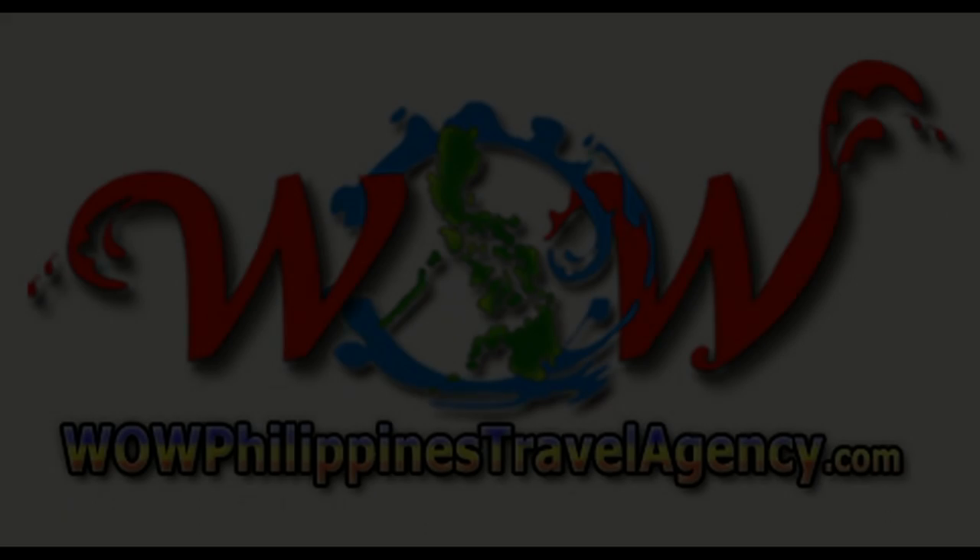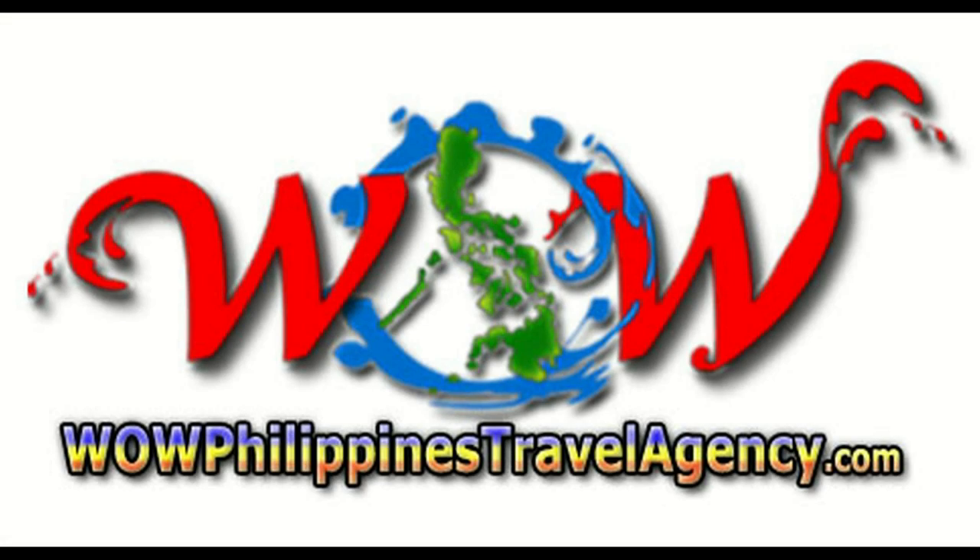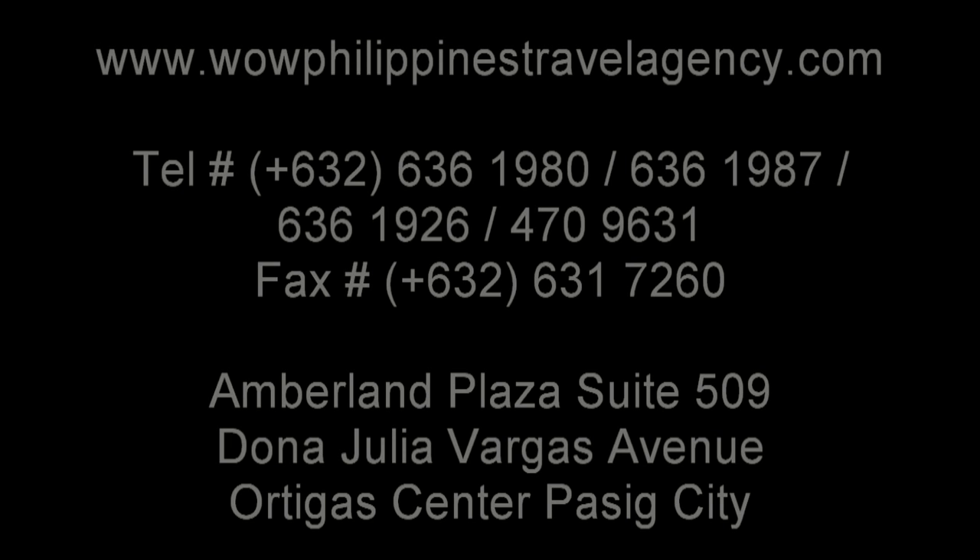And remember, if you're coming to the Philippines, WOWPhilippinesTravelAgency.com — the name you know, with the service you can trust. The best packages at the best prices, guaranteed.